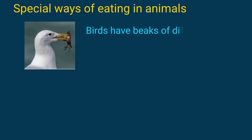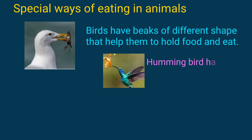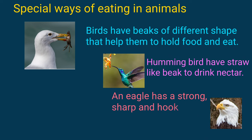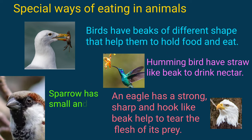Birds have beaks of different shapes that help them to hold food and eat. Hummingbirds have a straw-like beak to drink nectar. An eagle has a strong, sharp, and hook-like beak to tear the flesh of its prey. A sparrow has a small and pointed beak to eat grains.